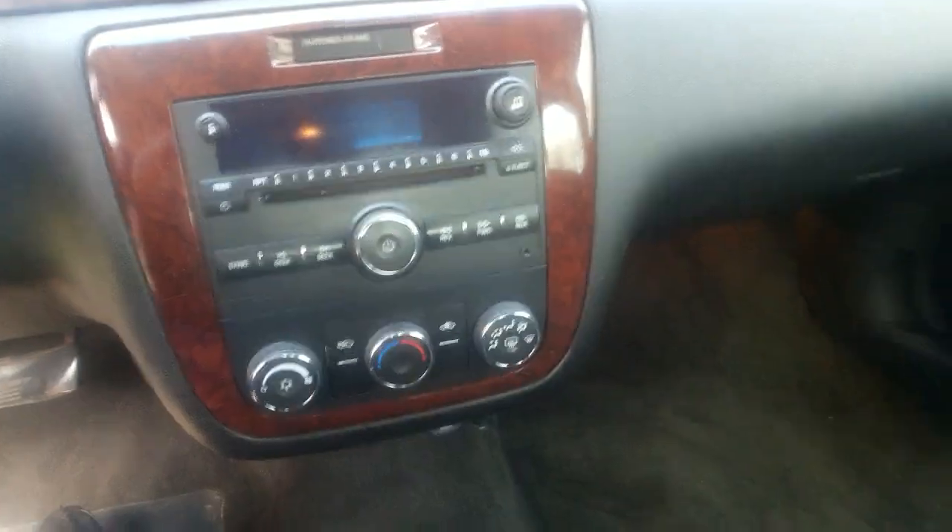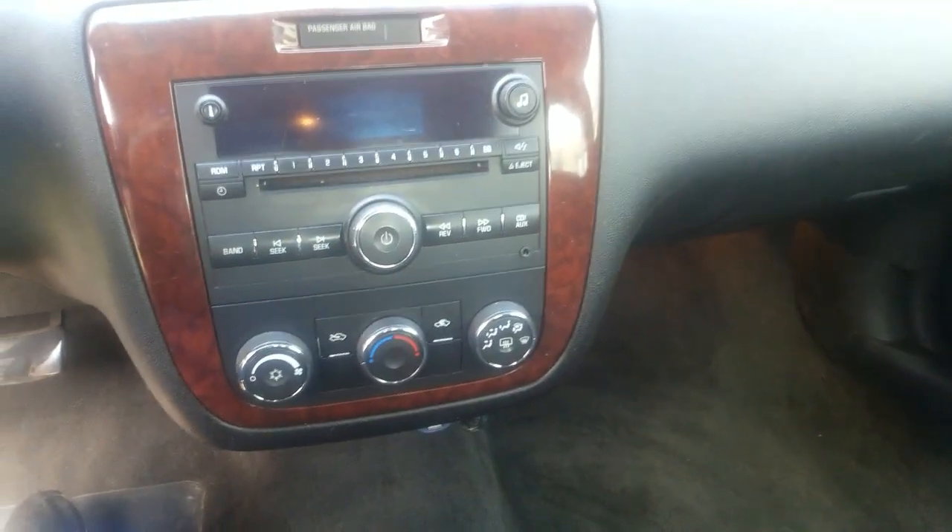We've got a power lock that still works, I think. Power locks, power windows — everything still works on this thing, except for the stereo. I never hear anything good anyway.